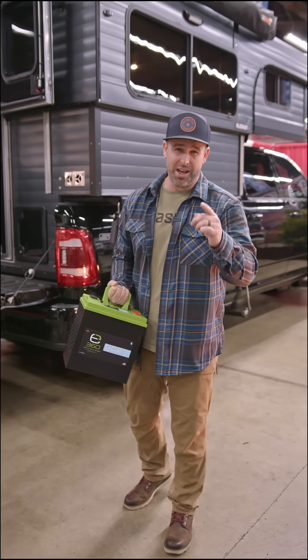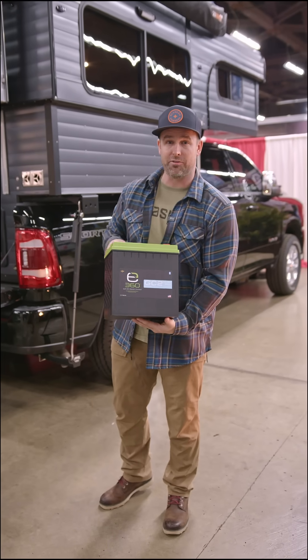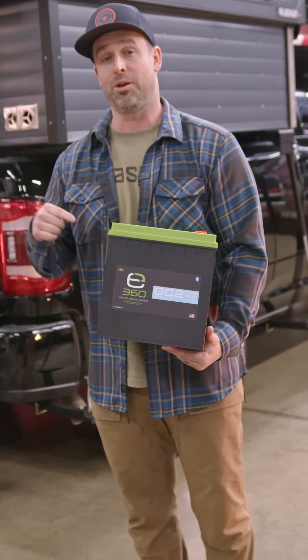We wanted to talk really quickly about what powers your camper. These campers are completely off-grid capable. Everything is powered by this right here — this is the 162 amp hour battery from Xpeon.